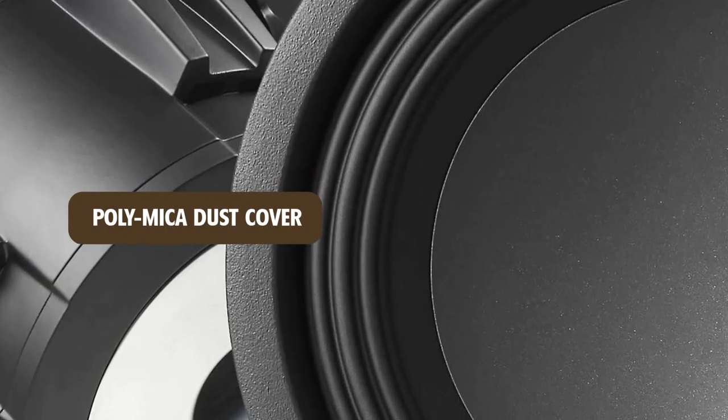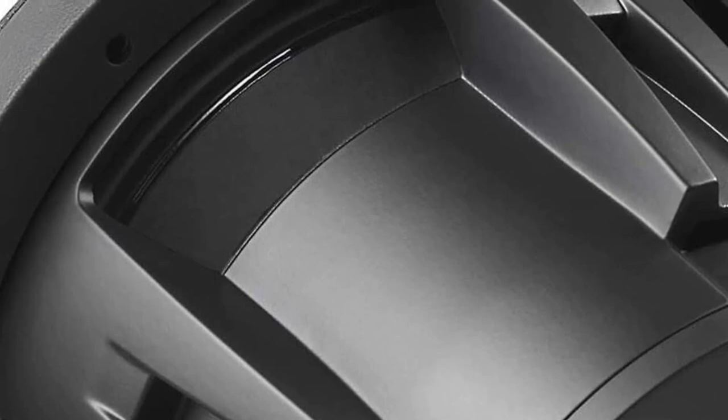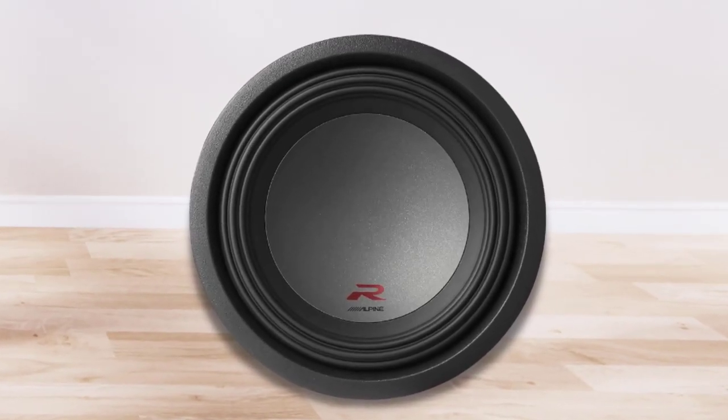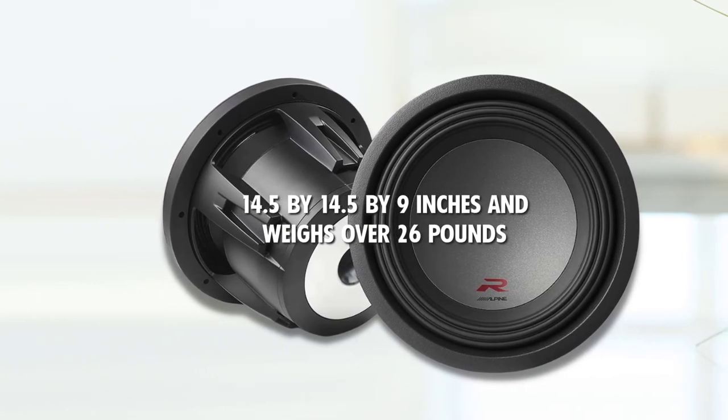It has a polymica dust cover, and the speaker has a durable and rugged cast aluminum frame. A dual-flow vent provides excellent ventilation for cooling. Given that it is not delivered in a cabinet, it is a tangible item. It measures 14.5 by 14.5 by 9 inches and weighs over 26 pounds.